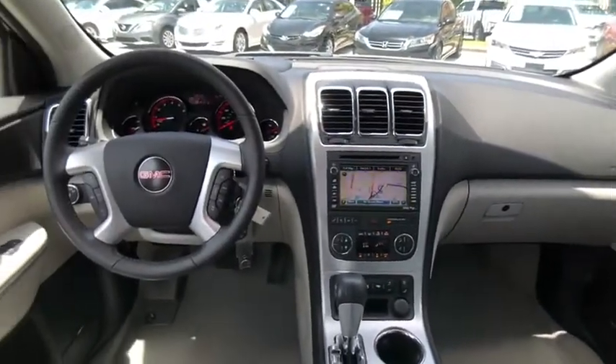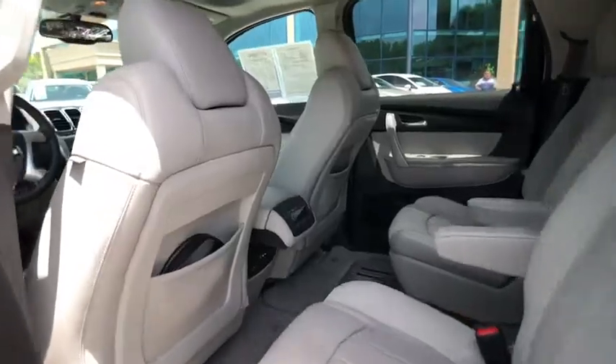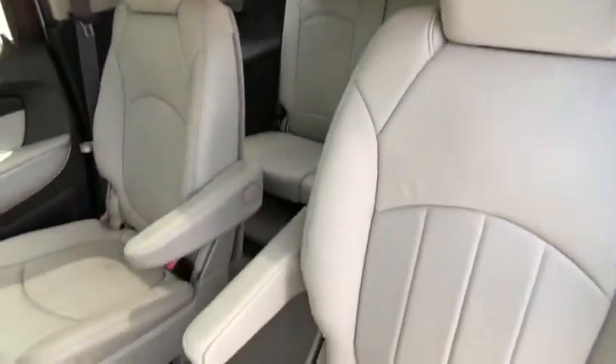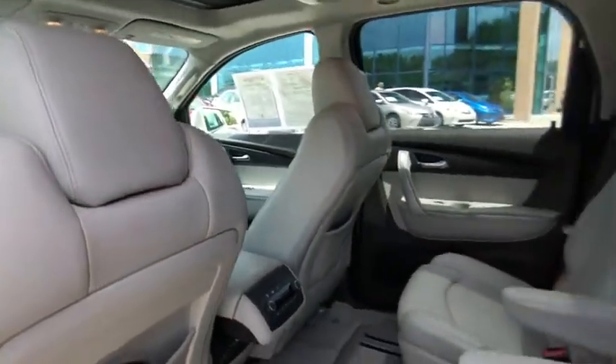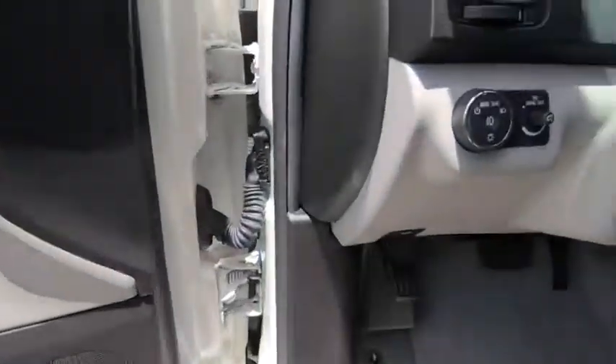This vehicle has less than 130,000 miles. Here are some of this vehicle's great options: keyless entry, power passenger seat, traction control, power liftgate, Bose sound system, anti-lock braking system, stability control, navigation system, backup camera, and steering wheel audio controls.